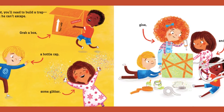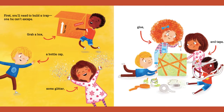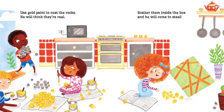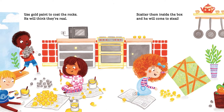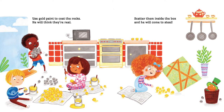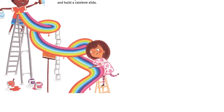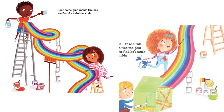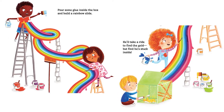First, you'll need to build a trap — one he can't escape. Grab a box, a bottle cap, some glitter, glue, and tape. Use gold paint to coat the rocks; he will think they're real. Scatter them inside the box, and he will come to steal. Pour some glue inside the box and build a rainbow slide. He'll take a ride to find the gold, but find he's stuck inside.